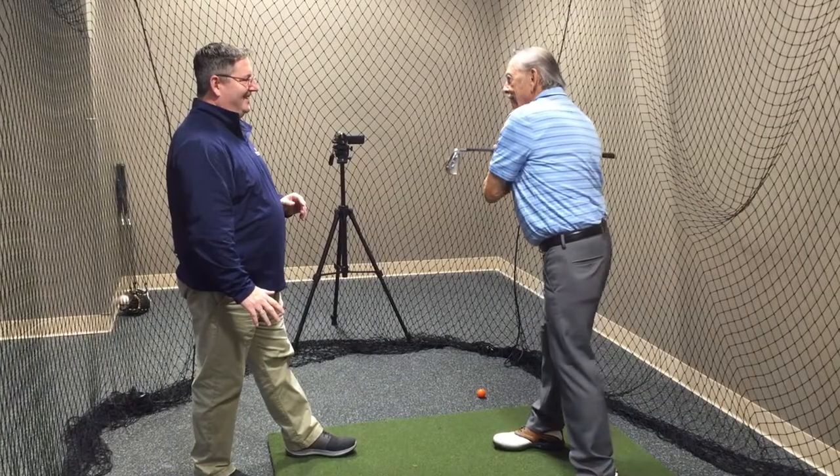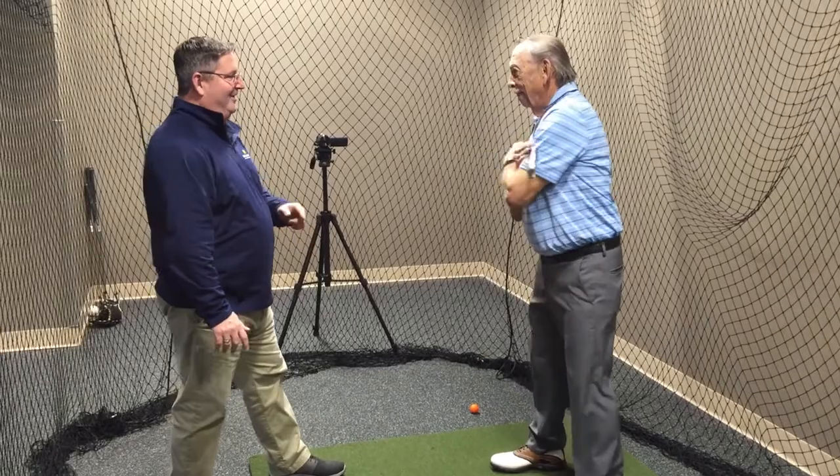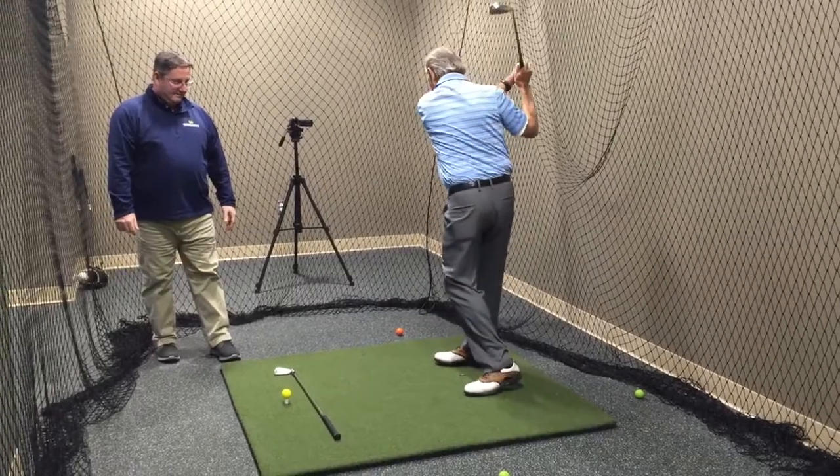The golf assessment program is outlined by Titleist Performance Institute, and it really involves two primary components that we look at. The first is a biomechanical screen. With a biomechanical screen, we take someone through a variety of movements, check their motion, their abilities, and really see how that's going to correlate to a golf swing.